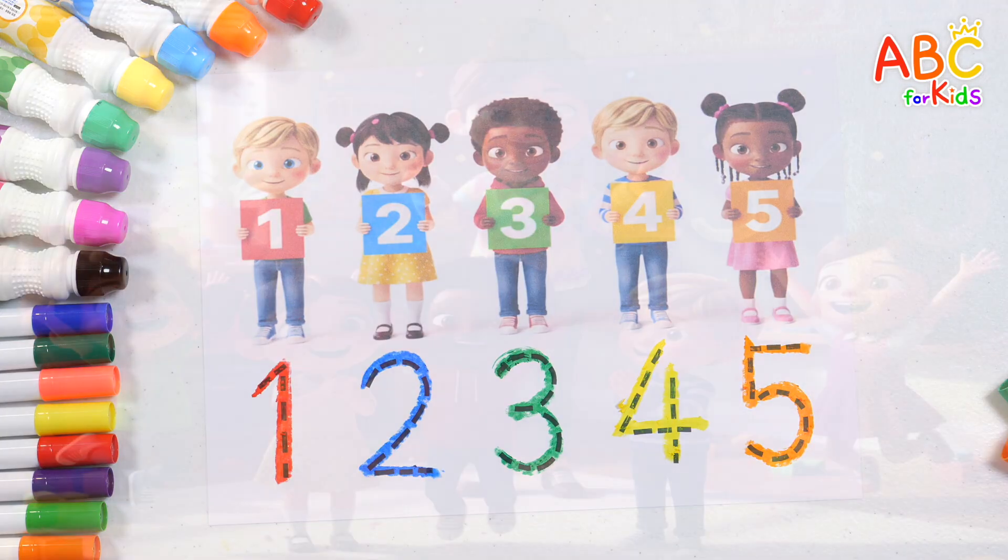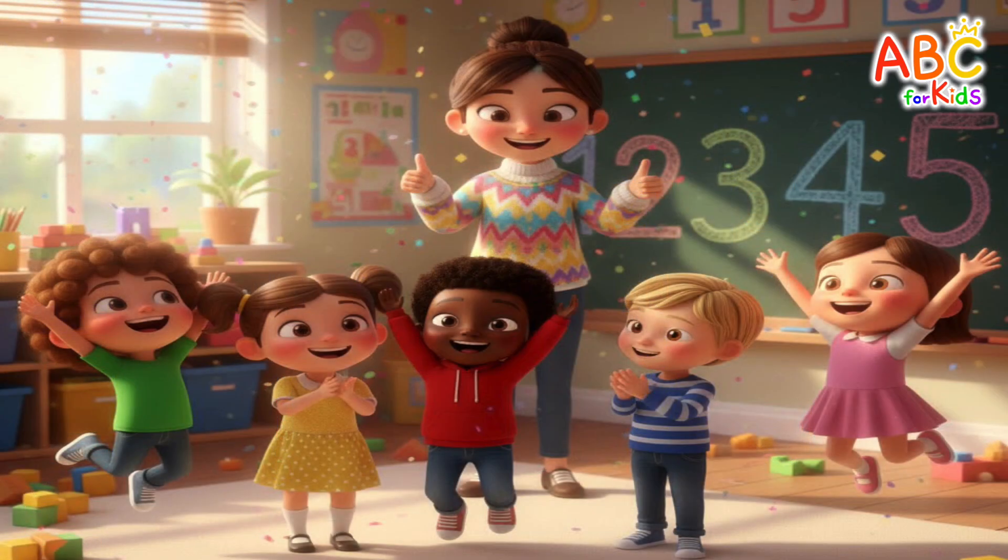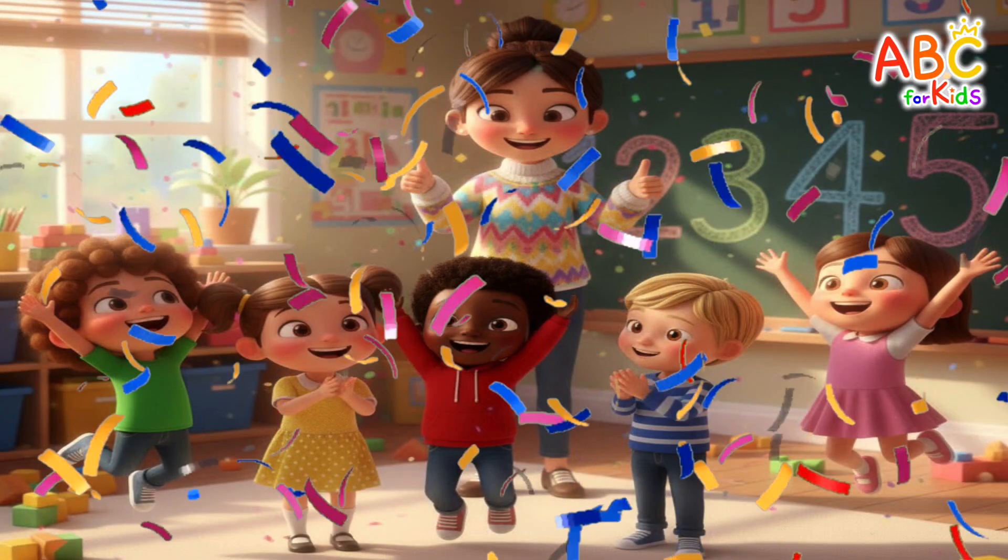Five. Wow! Everyone did such a great job. We'll be right back.